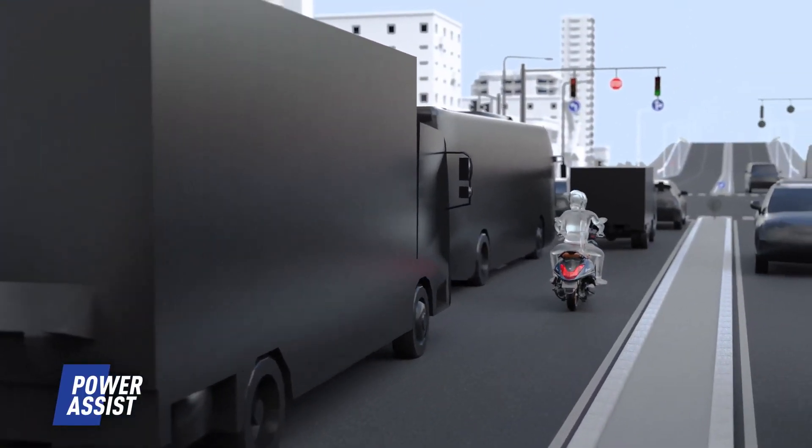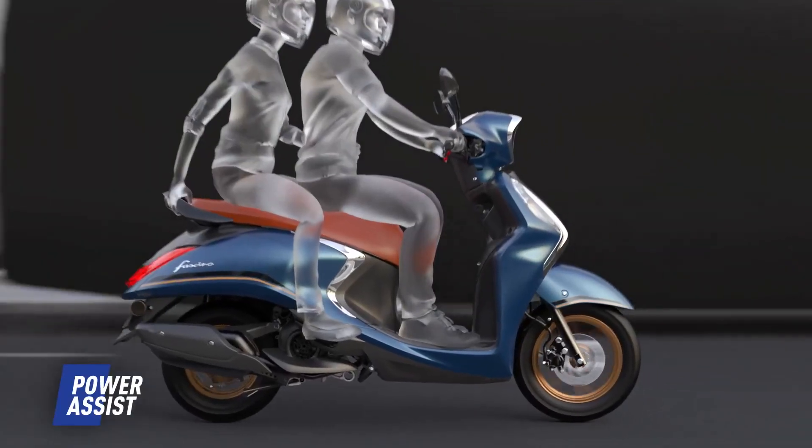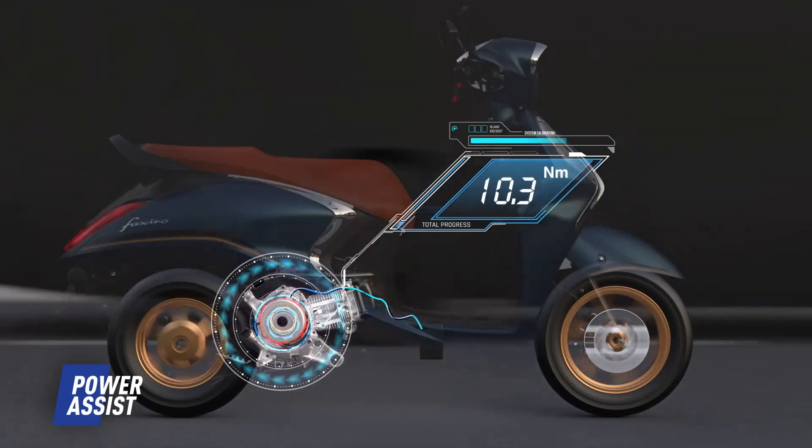When starting out from a stop, the power assist provides instantaneous power from the engine and the onboard battery when the throttle is opened. This assisted power is particularly useful when riding in traffic, with a passenger, or while riding uphill. The power assist bumps up the torque of the hybrid Fasino from 9.7 Newton meters to 10.3 Newton meters, giving riders the much-needed performance they crave.